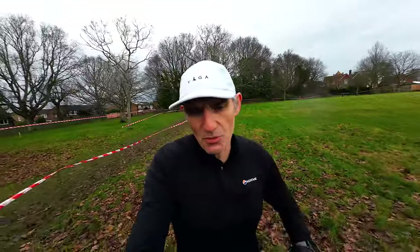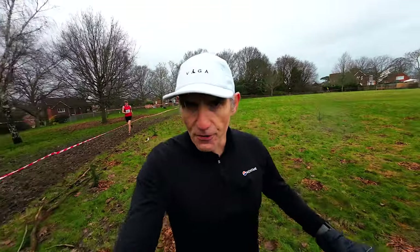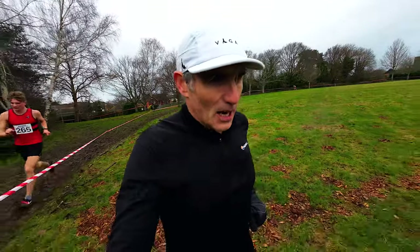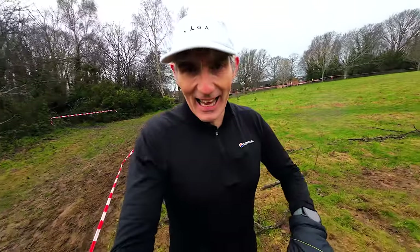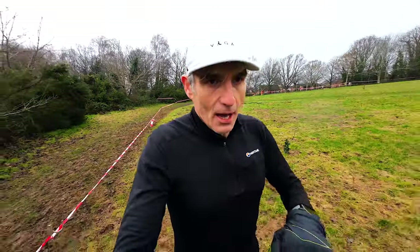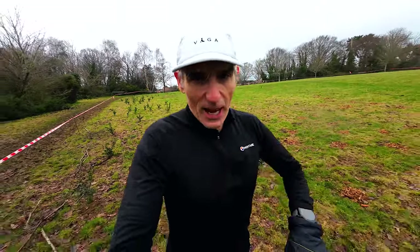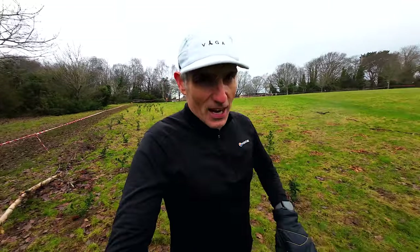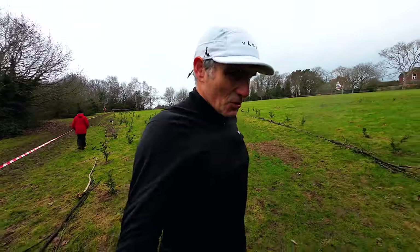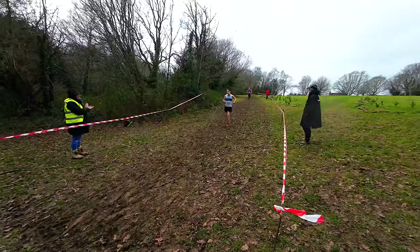I've got my gloves on. As with all cross-country races there are a number of different races and different age categories, so the seniors go off pretty much last. Senior men today are second last and the senior women are last of all, and as such the course becomes massively churned up. By the time it gets to us it's just an absolute quagmire. It already looks pretty messy out there and people have been losing shoes. I haven't got spikes but I've got my trail shoes on — my mud claws.